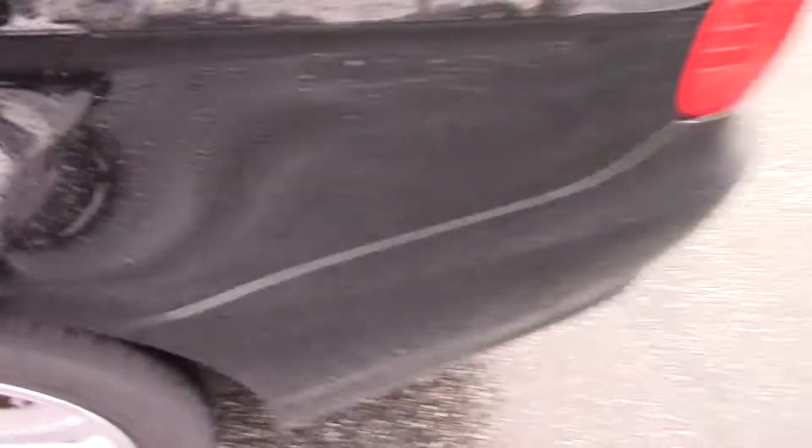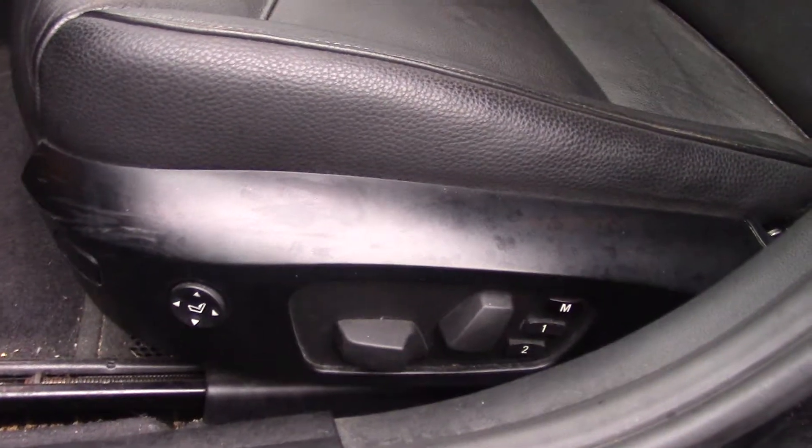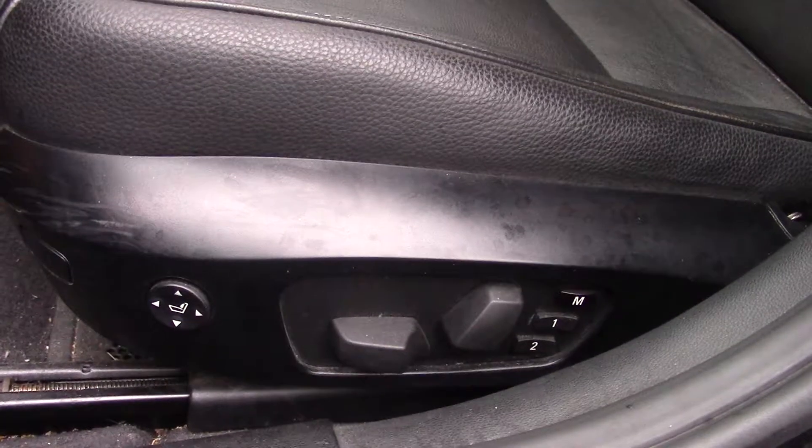It hasn't been through clean-up, so it's a little dirty still. After it goes through clean-up, it'll look a lot better. There's power windows, doors, and locks. Leather seats — no scratches or tears or rips in the seats either. All-way power seats in the front, both passenger and driver. The driver has presets as well — one and two.